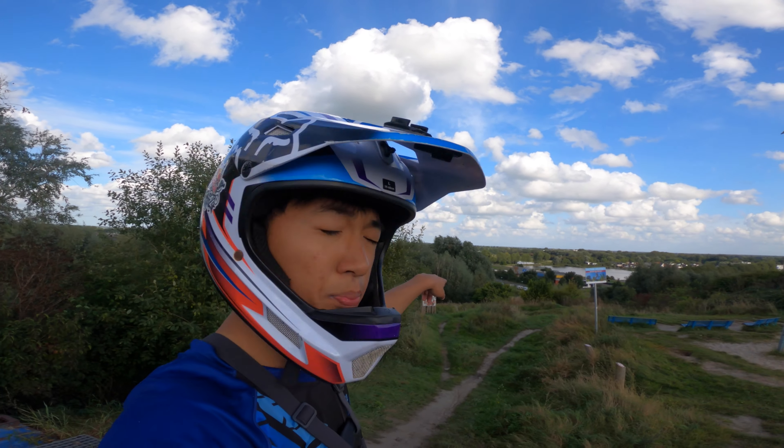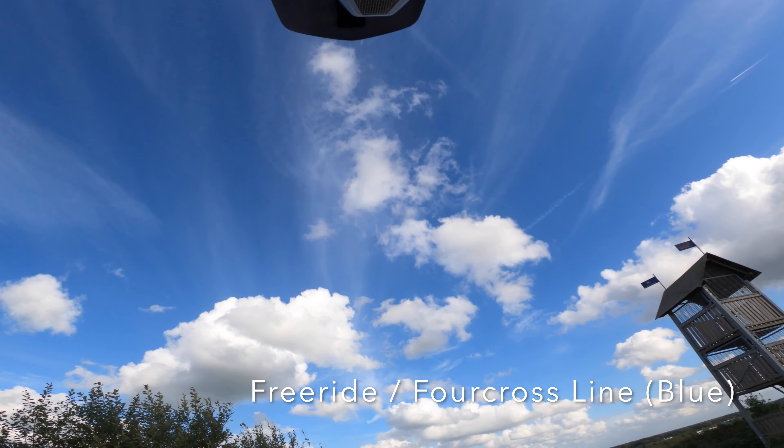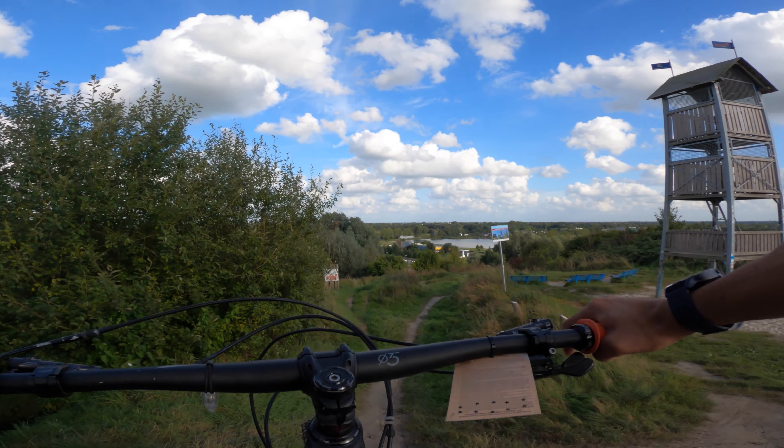So we'll first drop into the four cross and jump line. Let's see how it goes. We're about to drop into the four cross line into the jump line. It's a bit windy up at the top. Dropping in.